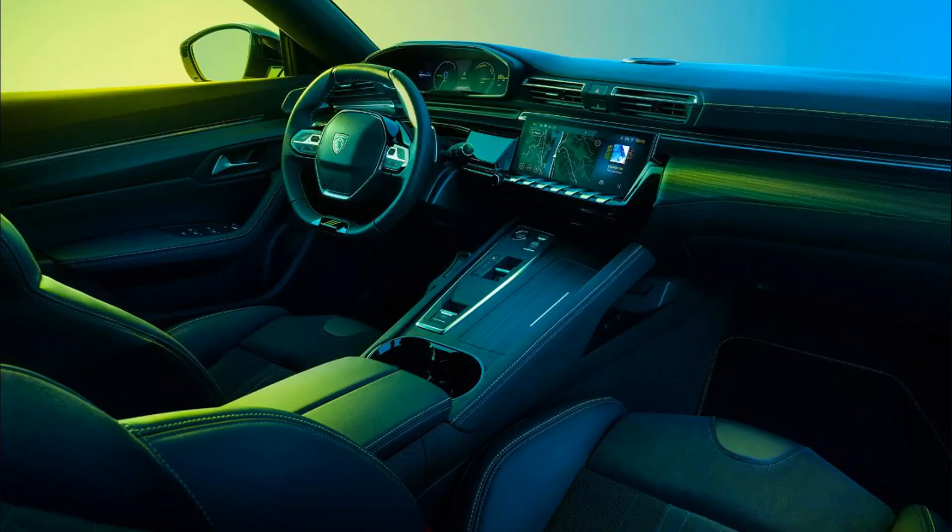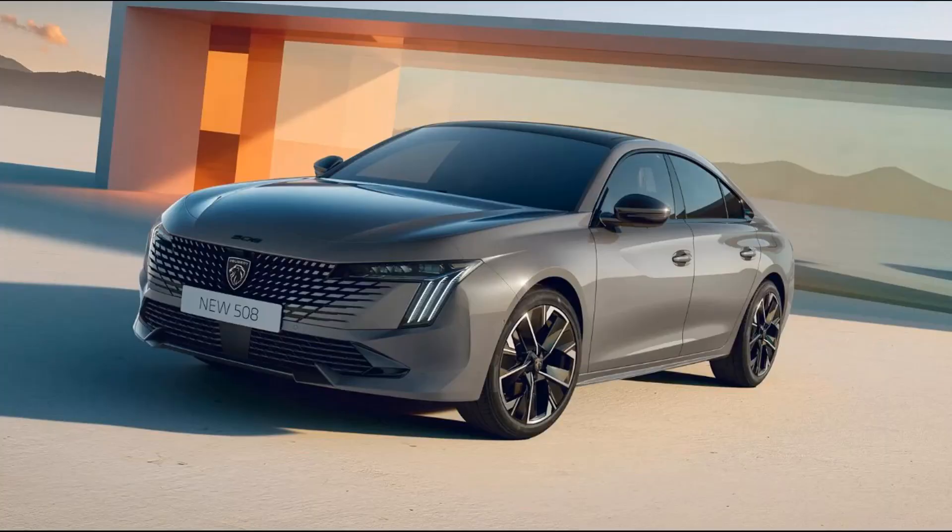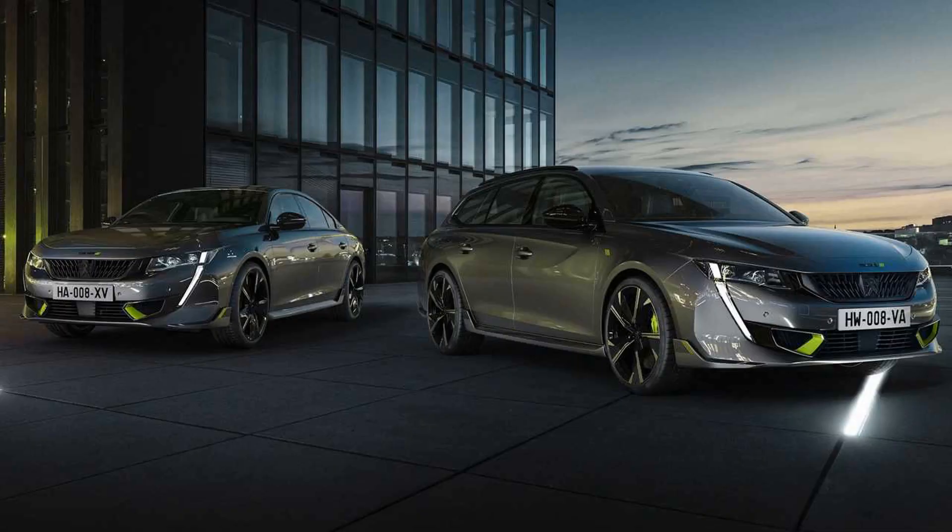Alternatively, customers can opt for the four-cylinder, 1.5-liter diesel rated at 130 horsepower and offered only with the auto. The 2024 Peugeot 2008 goes on sale this summer together with the purely electric E2008.